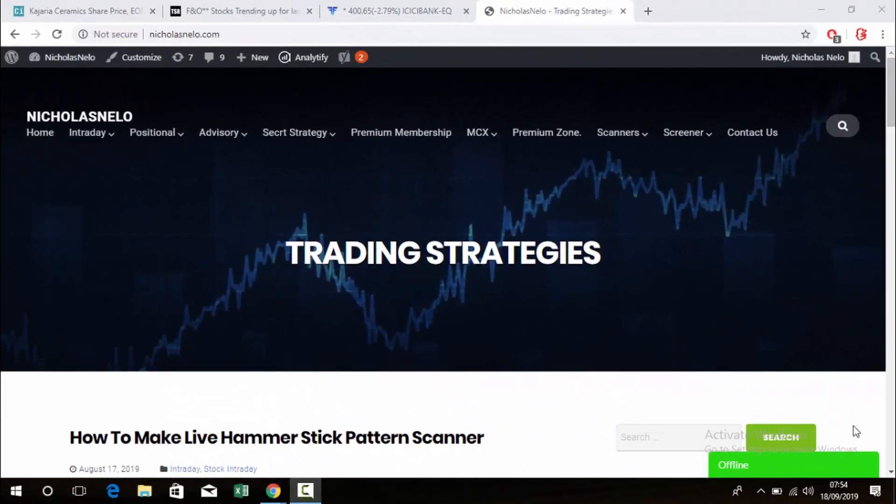Hello friends, welcome back to my trading channel. If you are a new viewer, please visit my website nicholasvila.com, where you can find intraday, positional, and some scanners. I hope these scanners and videos are helpful for intraday and positional trading.